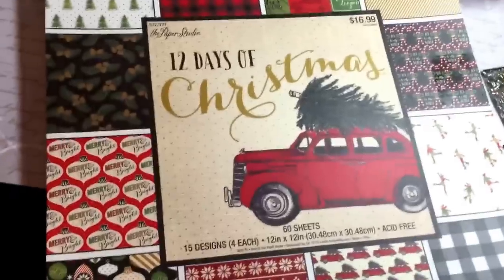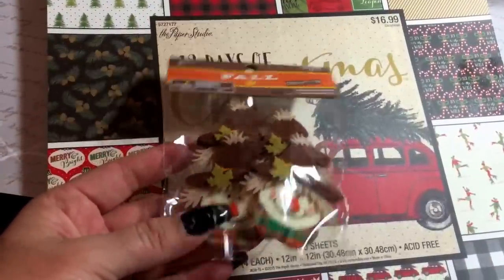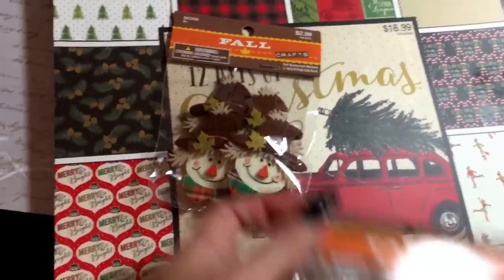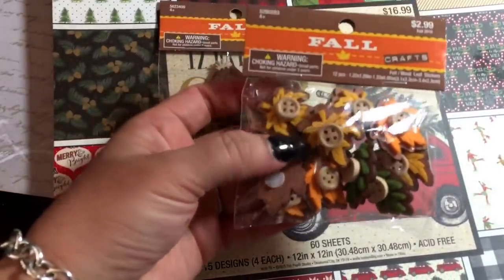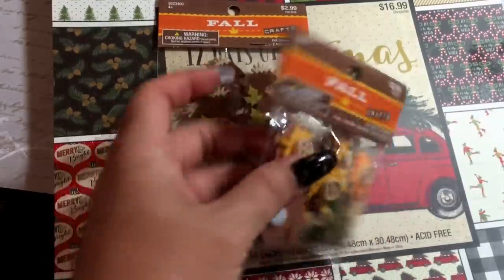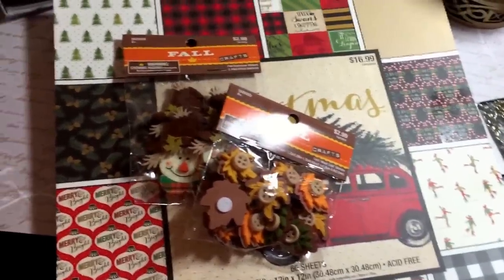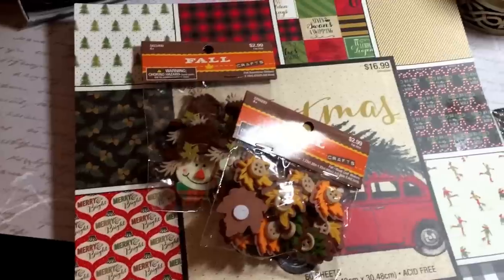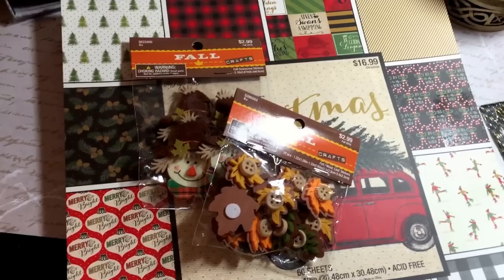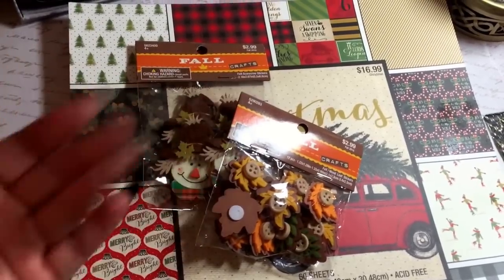I also picked up these really cute little felt scarecrows, which were 40% off. And then these fall leaves with little buttons in different colors - also 40% off. That is it, guys, for my craft haul. It wasn't too bad - this was picked up over multiple trips. I'll keep telling myself that! I hope you will subscribe, leave me a comment down below, don't forget to share, and I will see you guys soon. I hope you guys are shopping too!